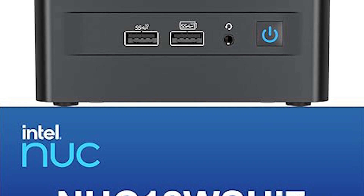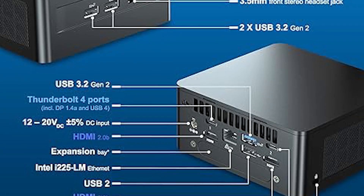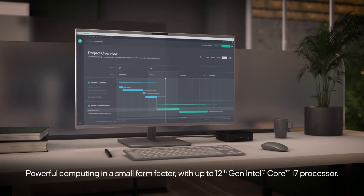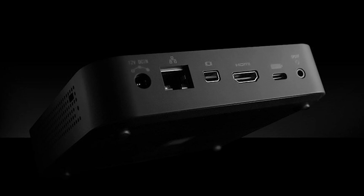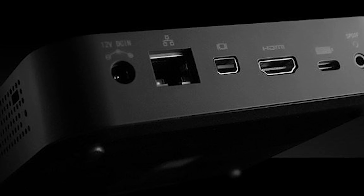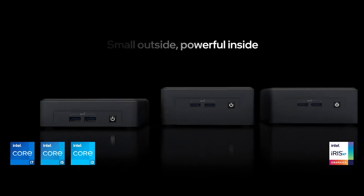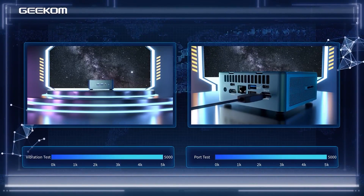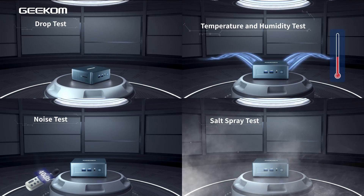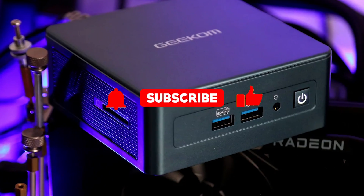In conclusion, the Intel NUC 12 WSH i7 mini computer takes the top spot as a high-performance mini PC with a powerful Intel Core i7 processor, ample RAM and storage. Versatile connectivity and strong user reviews make it an excellent choice for a wide range of computing needs. These top 5 mini PCs of 2024 offer powerful performance and versatility in a compact package — from the Intel NUC 11's balanced computing power to the Geekom Mini IT13's exceptional specs. The Lenovo ThinkCenter M75Q provides reliability, the Minix Neo offers flexibility, and the Intel NUC 12 tops the list with robust features and stellar user reviews. Explore these mini PCs for efficient computing solutions in various settings.